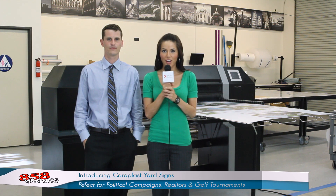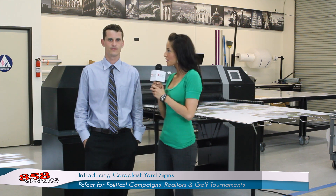This is Maida Tina Harrell reporting live from the production facility at 858 Graphics. We're here to take a look at the new product line called Choroplast. David, tell us a little bit about that product. Sure, Neda.